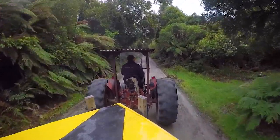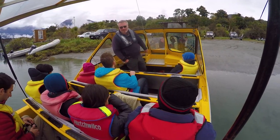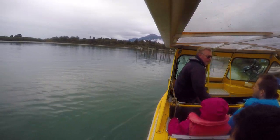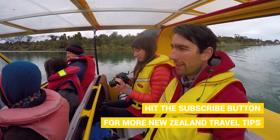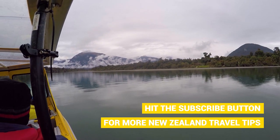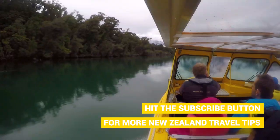This morning at Hannah's Clearing we are meeting the team from Waiatato River Safari and we are making our way toward one of the most pristine areas of New Zealand — the Mount Aspiring National Park. The Mount Aspiring National Park is not only a national treasure here in New Zealand, it's also an international treasure.